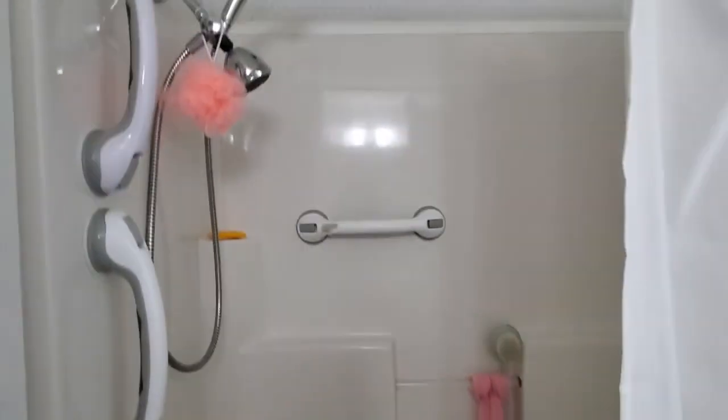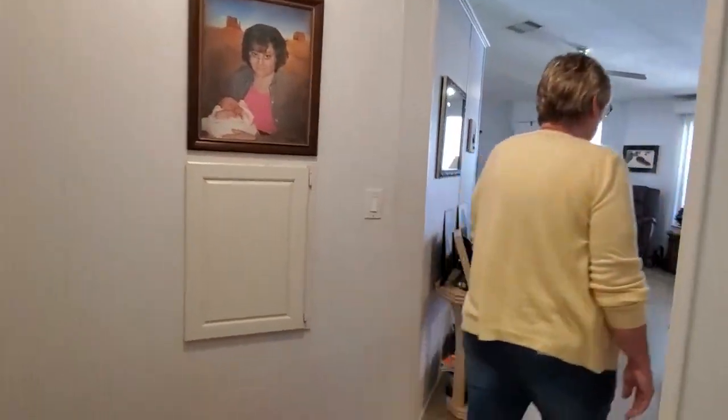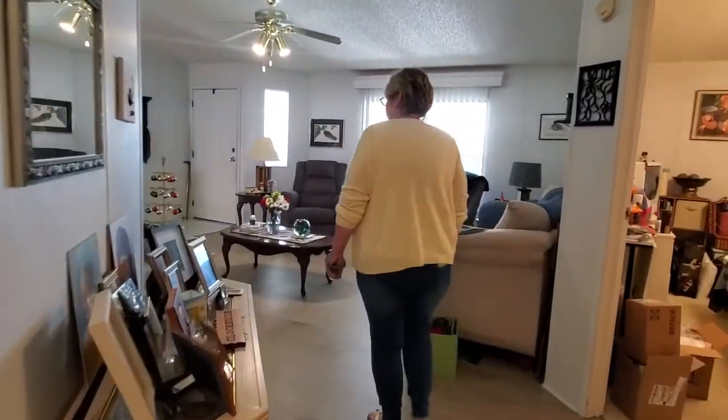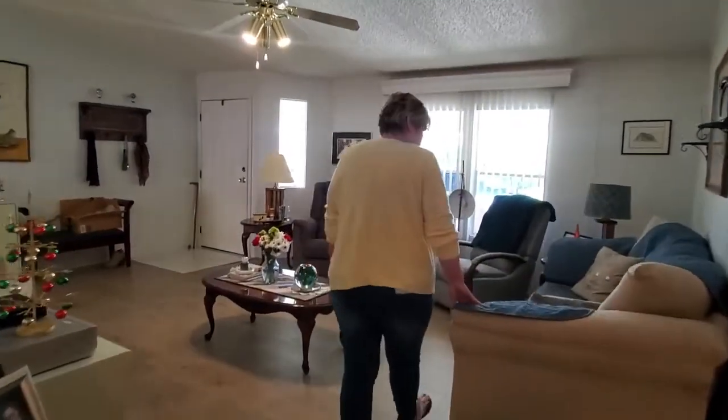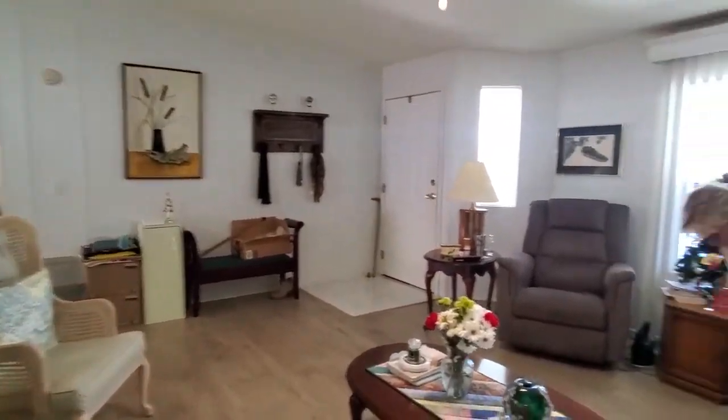We have nice laminate in the living room — these are nice solid floors. These are nice new chairs also — nice lazy boys. My name is Julie Miller. Give me a call at 574-276-2067. Let's make this your Florida dream come true.